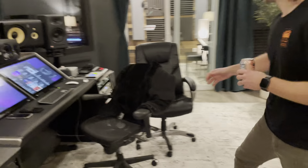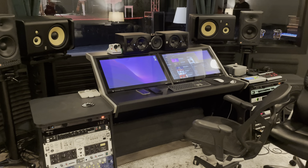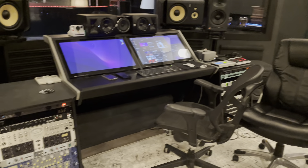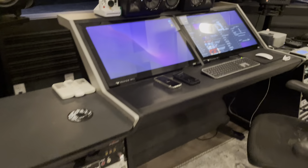Enter the control room. Here we are — we've got a totally new desk: the Slate Raven console, a touchscreen mixer. We've got a desk and outboard gear galore.